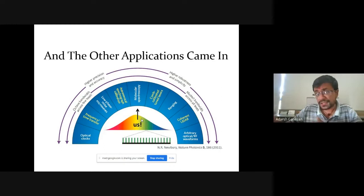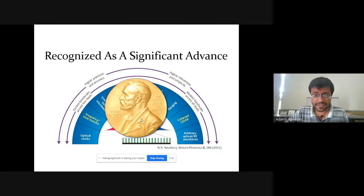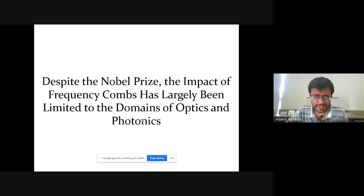People can also use frequency combs for molecular spectroscopy — to rapidly understand what chemical compounds are present. In 2005, this received the Nobel Prize; looking at these applications, it deserved it. But despite the prize, the idea of frequency combs has largely not gone beyond the domains of optics and photonics. Much of the work has really been in those domains. But the idea about frequency combs and measuring frequencies precisely can also be relevant in other sectors, not just limited to optics and photonics.